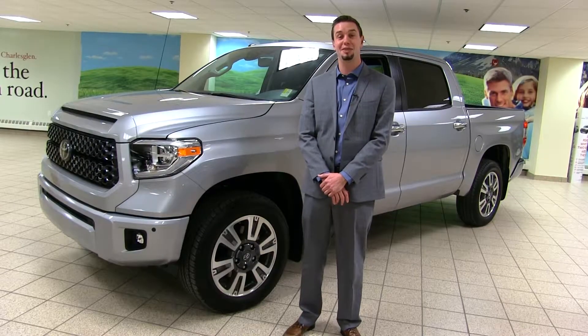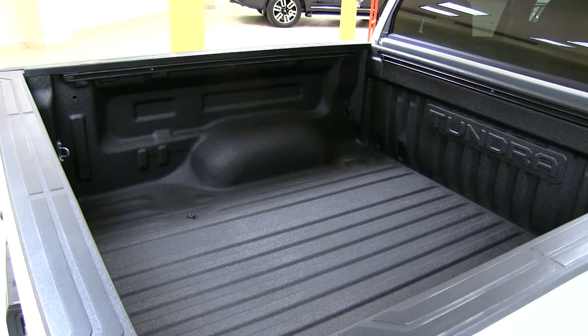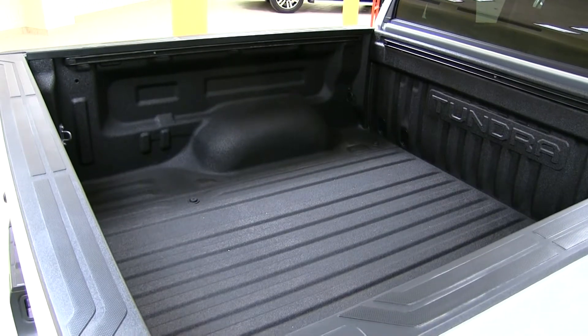The Tundra comes in many configurations, including a double cab long bed with an 8.1-foot box, a double cab with a six-and-a-half-foot box, or you can get the CrewMax with the five-and-a-half-foot box.